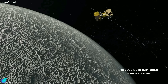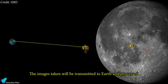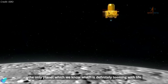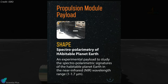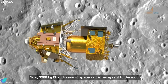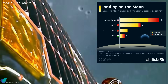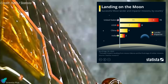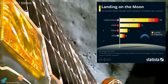The primary function of the propulsion module is to carry the lander module to the 100-kilometer lunar orbit and act as a backup communication relay satellite between the lander and Earth. The propulsion module carries one scientific instrument — the spectropolarimetry of habitable planet Earth payload — to study the spectral and polarimetric measurements of Earth from the lunar orbit. The instrument was turned on on August 20, three days after the lander separated from the propulsion module. With the successful landing of Chandrayaan-3, India became the first country to land on the lunar south pole, and the fourth to achieve a lunar landing, after the United States, the former Soviet Union, and China.